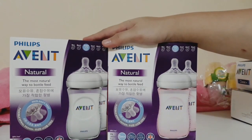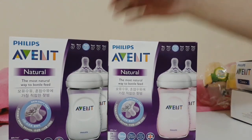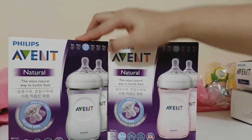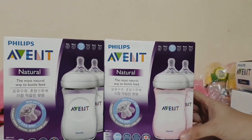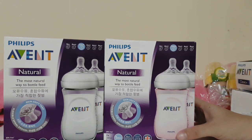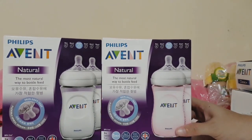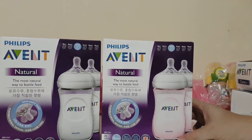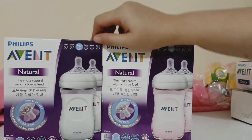I bought these at the 9.9 sale — the September 9 sale — for 799 pesos. They're a bit more expensive compared to the classic, but I love this bottle. It's tried and tested on my eldest, so I'll most definitely be using these for my second one.